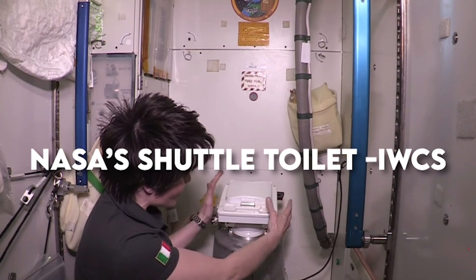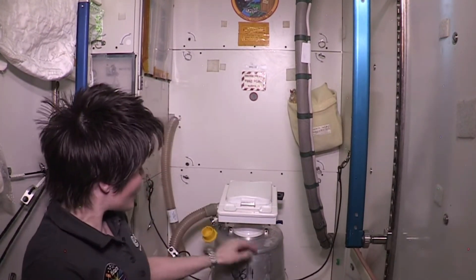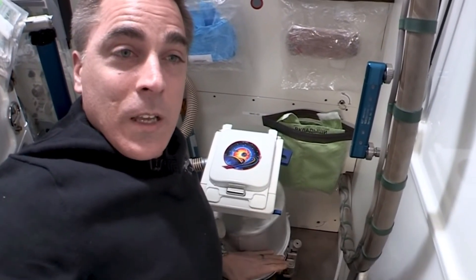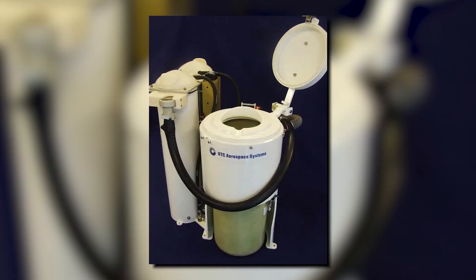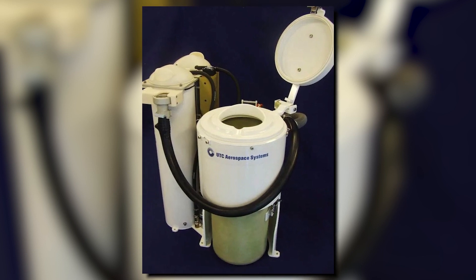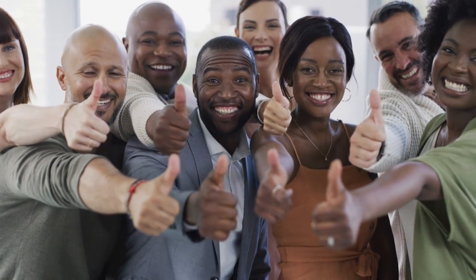At number 1, we have NASA's Shuttle Toilet, the IWCS, placed at $30 million. The Improved Waste Collection System from NASA's Space Shuttle is the most costly toilet ever made. The development, production, and installation of this toilet costs $30 million — nine times the project's initial budget — costing more than any gold or diamond-encrusted toilet. All of the effort paid off in 1992, when the IWCS was mounted aboard the Space Shuttle Endeavor.